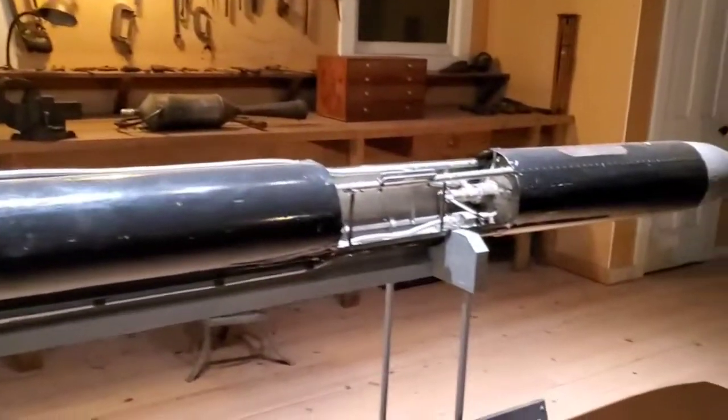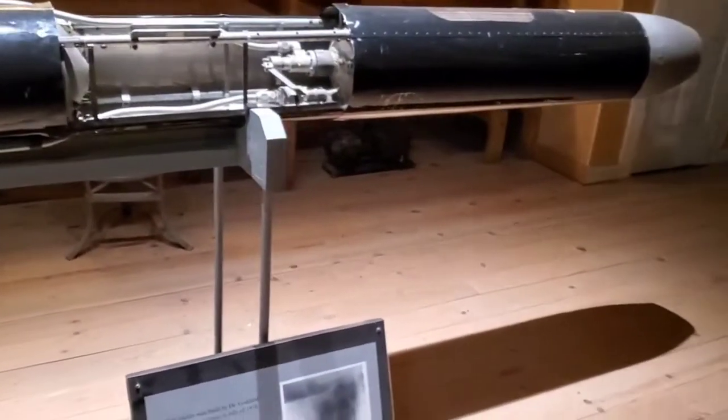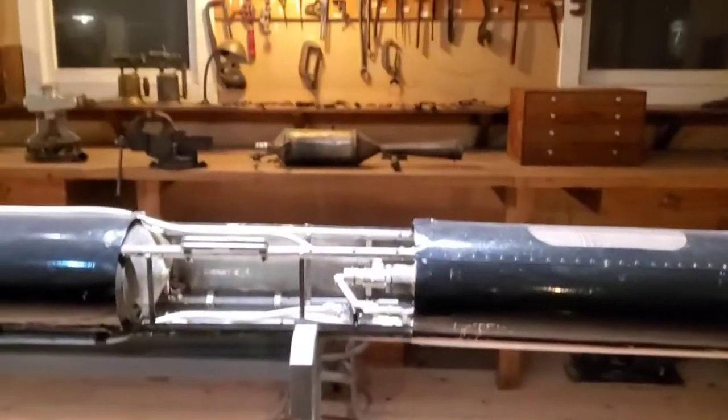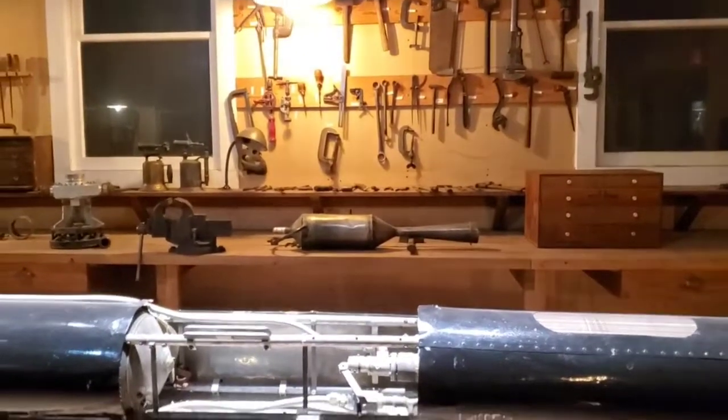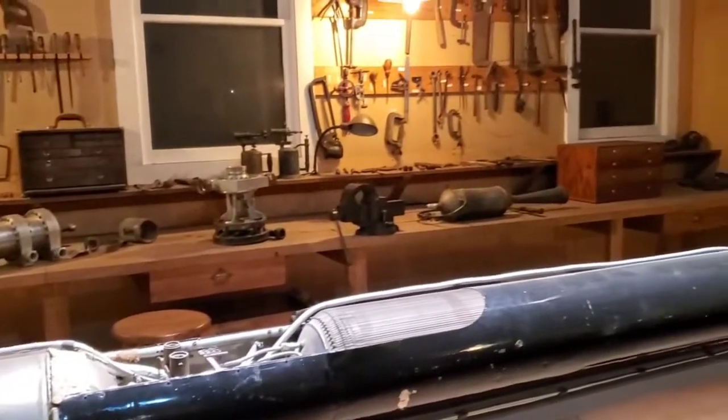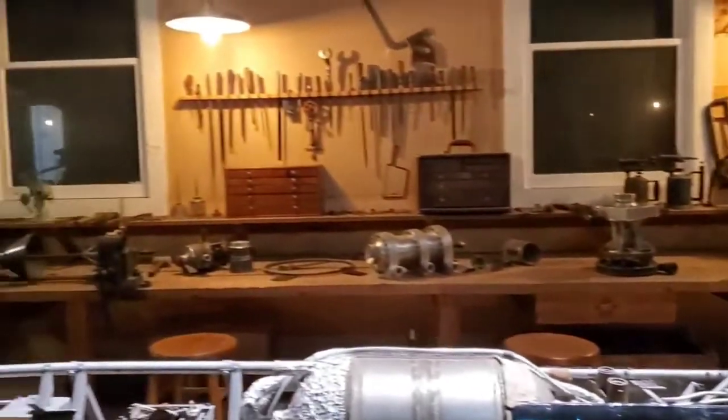So I guess this was 1938, so you're right around World War II. Very interesting. This looks like a wood shop.